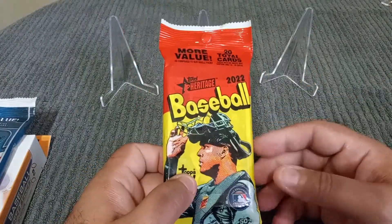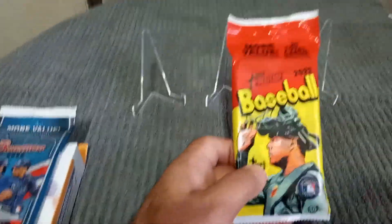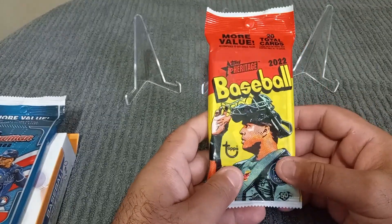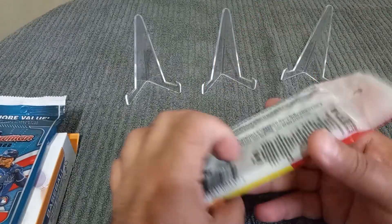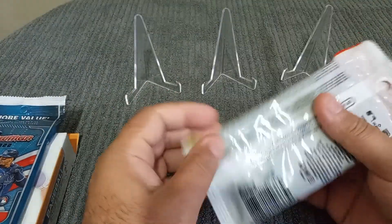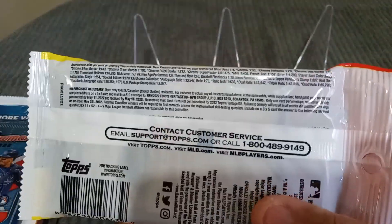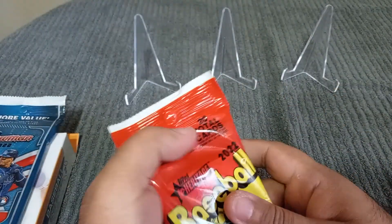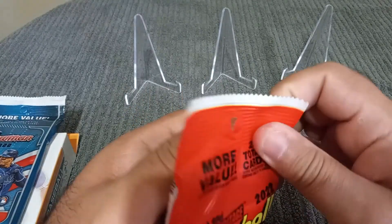So all this is retail stuff, it's not hobby or anything like that. I think the NPM on this particular product is already over — let's just double check. Yeah, it's over. So we'll just get a little bit into this one real quick.